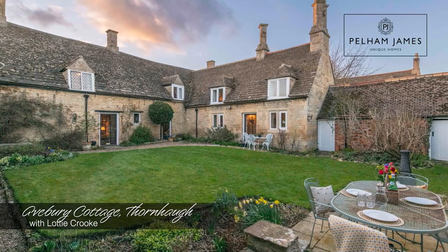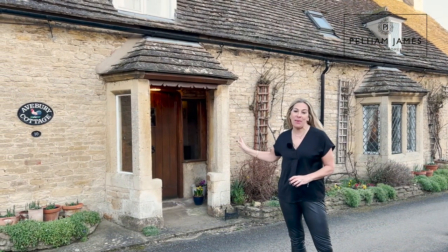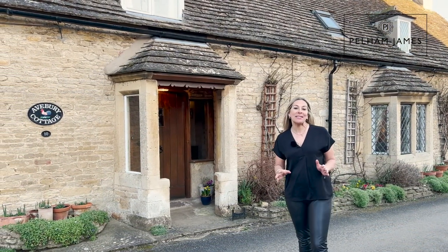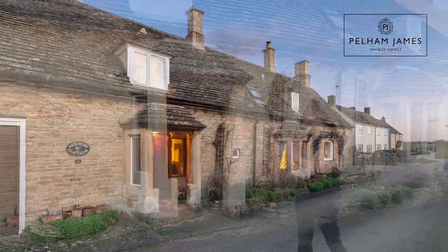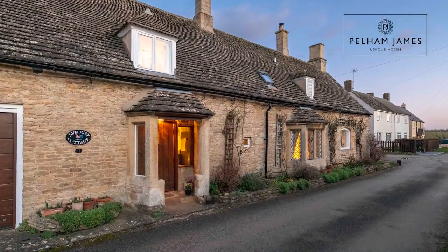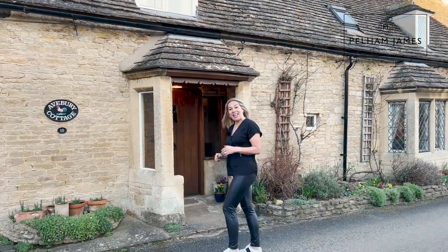Welcome to Avebury Cottage in the picturesque village of Thornhall. This Grade II listed stone-built home is absolutely bursting with character and charm, and from the moment you arrive with that unusual porch entrance with the ancient door, you can't help but be excited about looking around. Let's take a look inside.